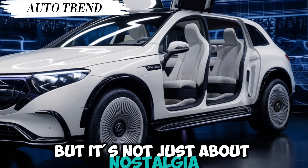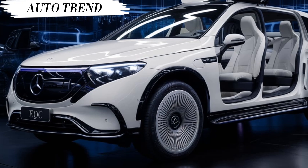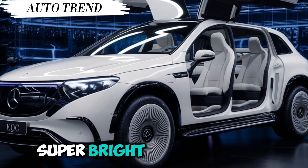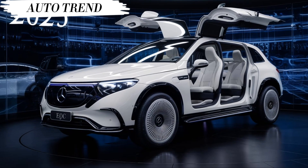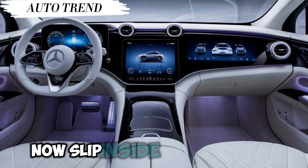But it's not just about nostalgia — Cadillac has packed this car with the latest technology. Those headlights are pixel LED with a laser beam high beam: super bright and sharp. And check out these taillights — they're like little jewel boxes.